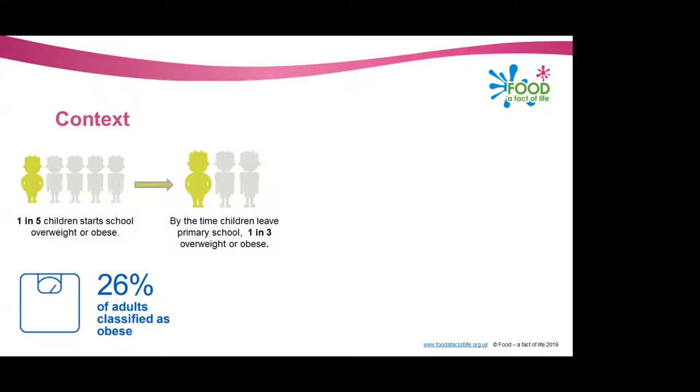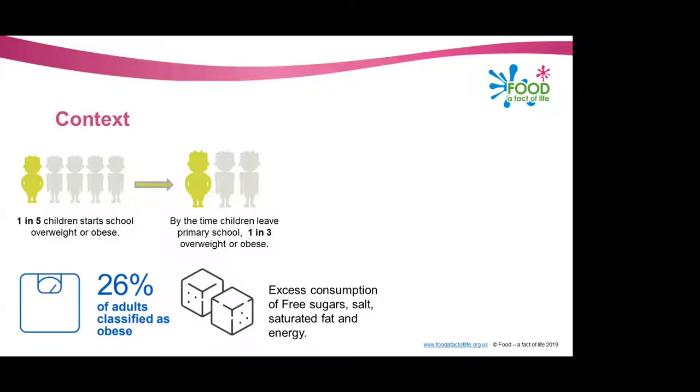Over a quarter of adults are classified as obese, and this equates to around two-thirds of adults being overweight or obese — and this is in both males and females. There's also excess consumption of free sugars, salt, saturated fat and energy or calories within the diet, and again this is in both children and adults.